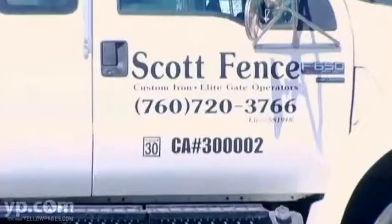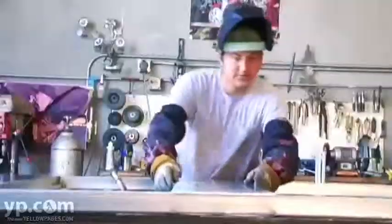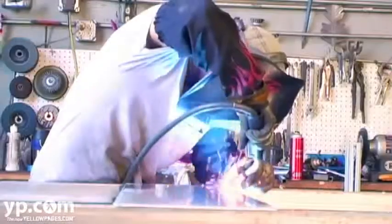Kent Scott with Scott Fence Company. I've been an owner of Scott Fence since 1976. We're a full manufacturing facility. Any kind of custom work that somebody wants, we can also do that.